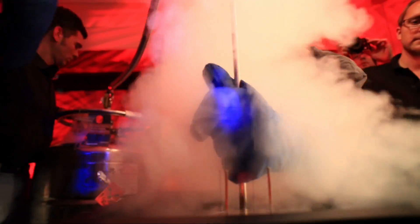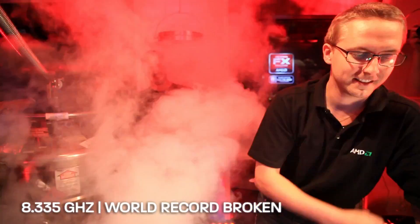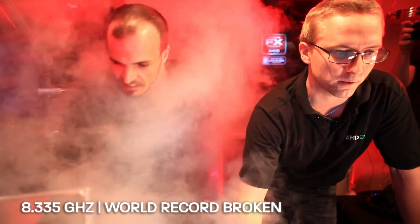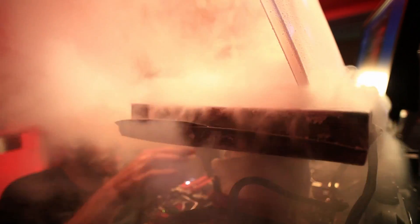When we switch over to helium, the base temperature has usually been between negative 220 and 230. 8,335 megahertz — that was the highest CPU frequency ever. And we had the virus scanner enabled. Let's see if we can go higher.